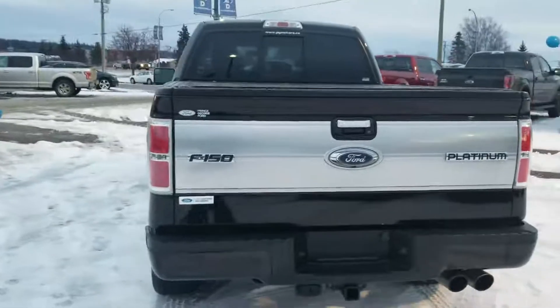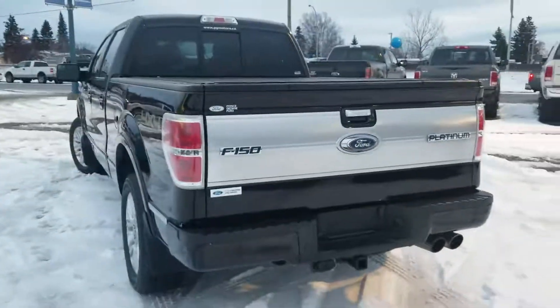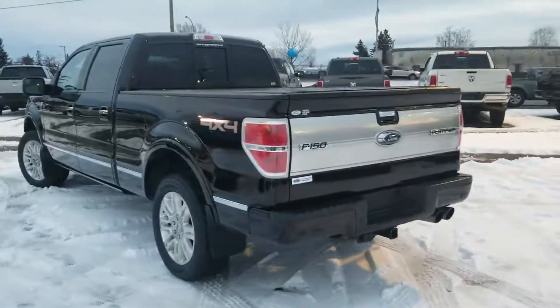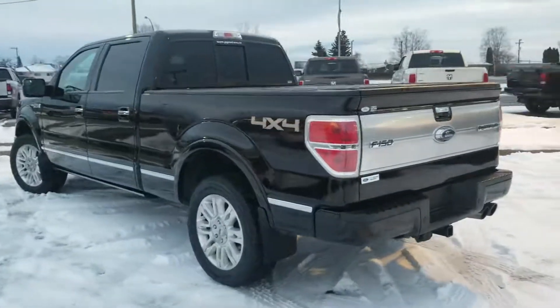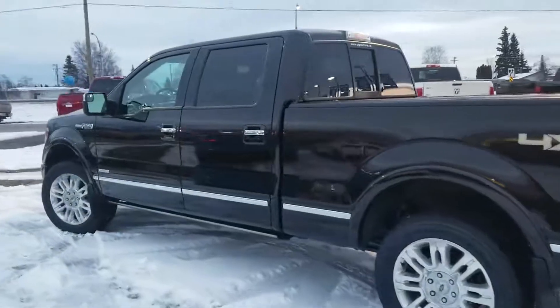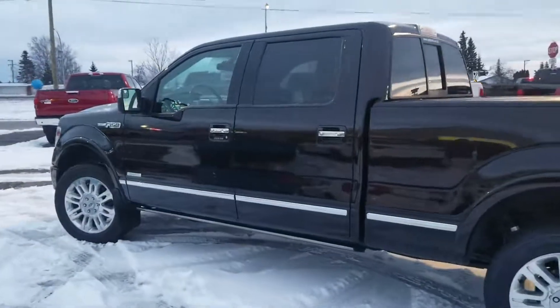This truck does qualify for our Ford certified pre-owned program, so I definitely recommend coming on down and speaking to one of our product specialists about the incentives that program can get you. This truck is powered by the 3.5-liter V6 EcoBoost engine.